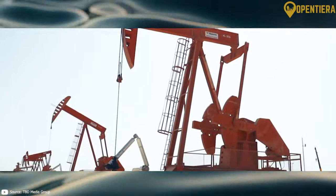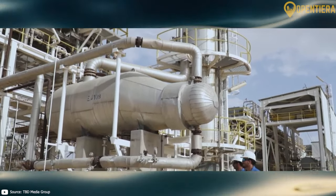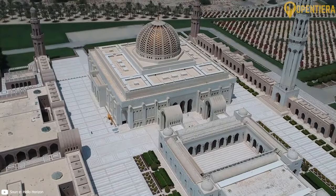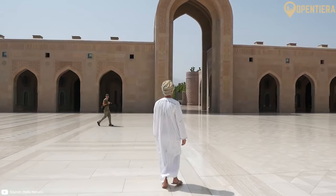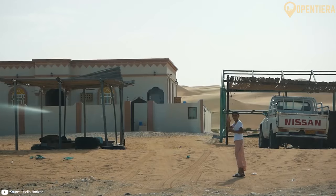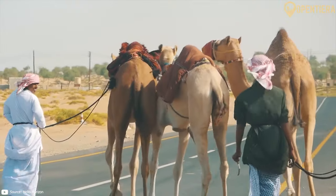Oman continues its development today as a high-income, oil-exporting nation. From ancient civilizations to European colonizers to oil wealth, Oman's strategic location has subjected it to outside influence throughout its long history while maintaining a distinctive Omani culture. The modern Sultanate carries this proud history into the 21st century.